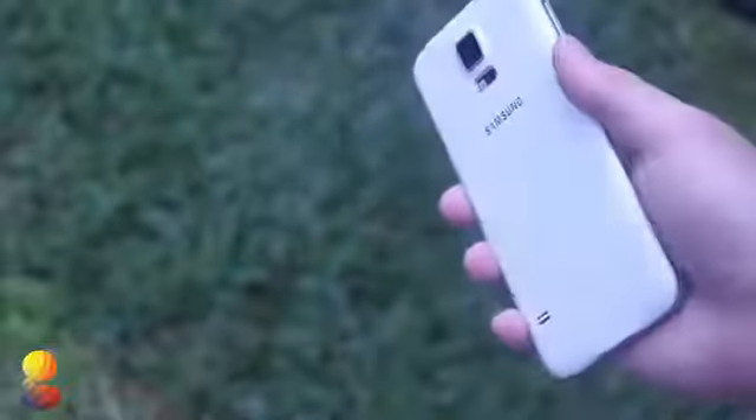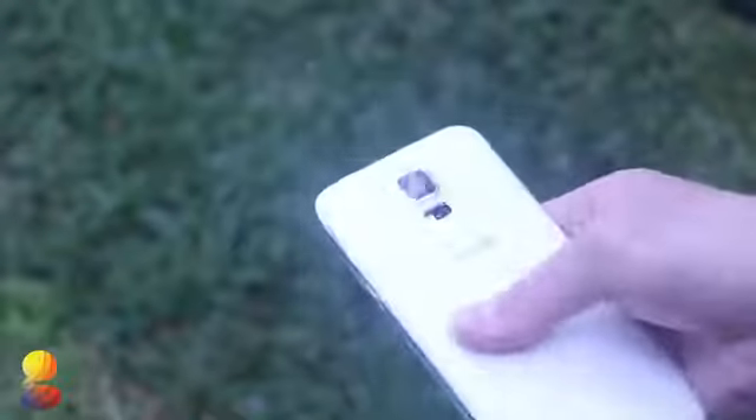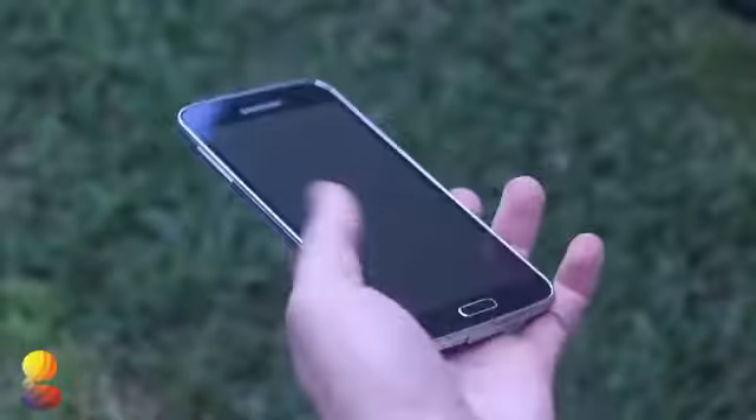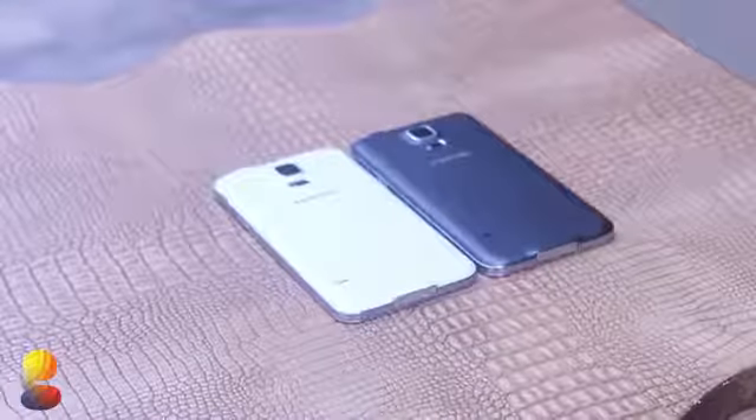Samsung on the other hand has again decided to use the more traditional plastic material like it did on previous generation Galaxy devices, but this one is slightly different. It has more of a perforated soft-touch material, which I would say is a step up. And even though everyone likes to hate on Samsung's plastic, it does have some pluses — it won't scratch and scuff as easily as the M8, and it allows for a removable backplate and improved grip.